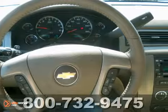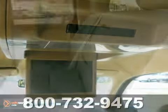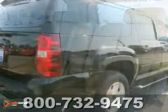Chevrolet infused the interior with top shelf amenities such as heated mirrors, adjustable pedals and much more. It features 4 wheel drive, a durable automatic transmission and a powerful 8 cylinder engine.